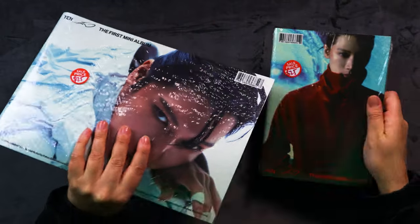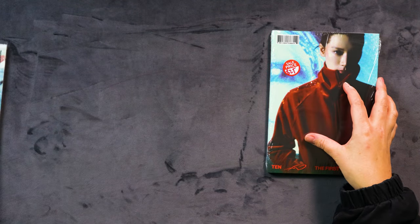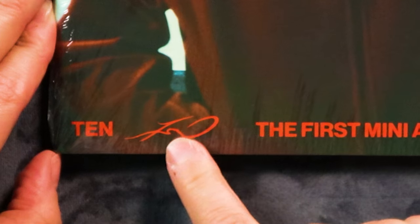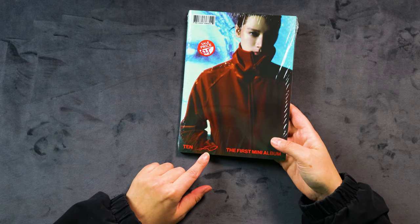This one looks so much cooler — let's save this one to last and start with the little baby one. Ten, the first mini album. There isn't actually a title for this album; it's just called Ten, the first mini album. And then I think — I don't even know what this is, if it's a signature or something. Maybe that's the name of the album. Just squiggle.